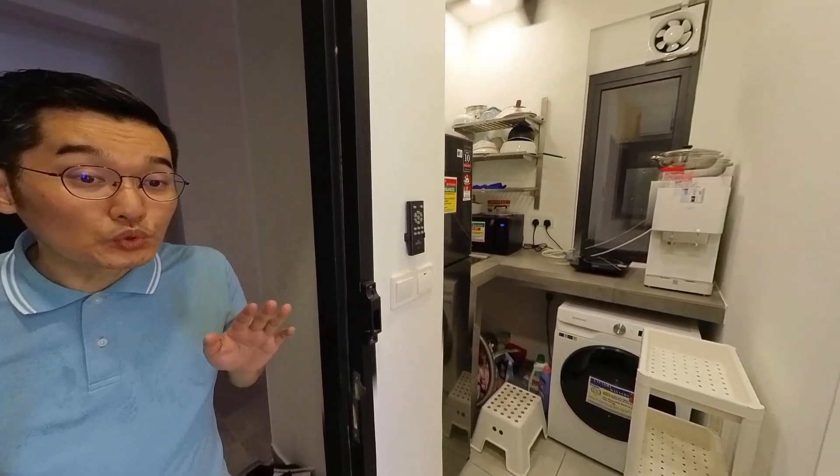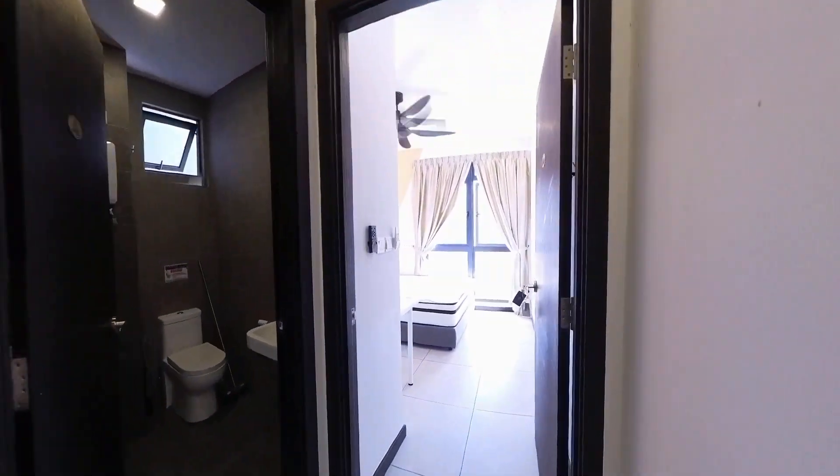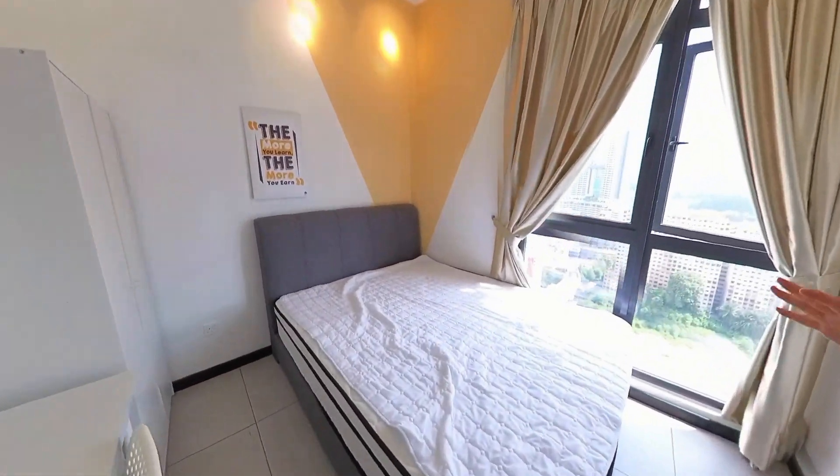It comes with a queen size bed, allowed to sit for 2 persons. Now I'm going to show you how it looks like. This will be room number 1. Let me show you — this is room number 1 and this is how it looks like.